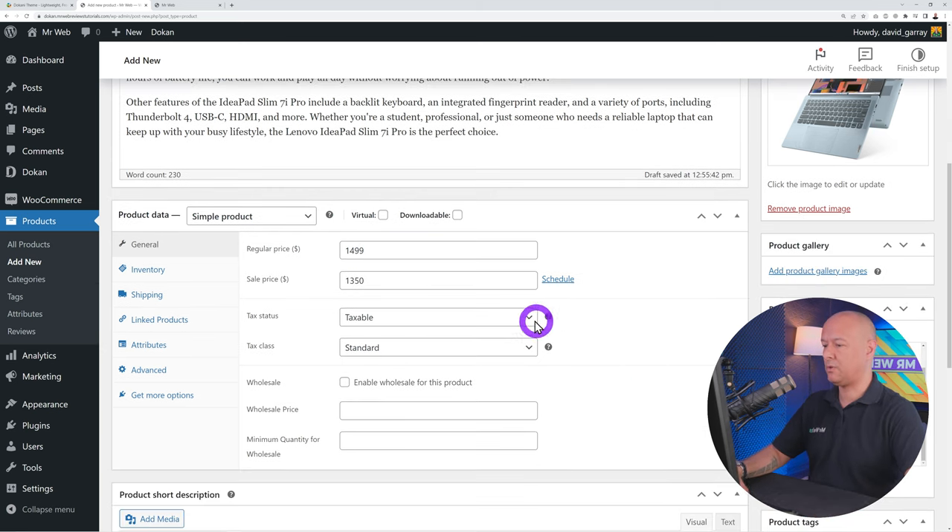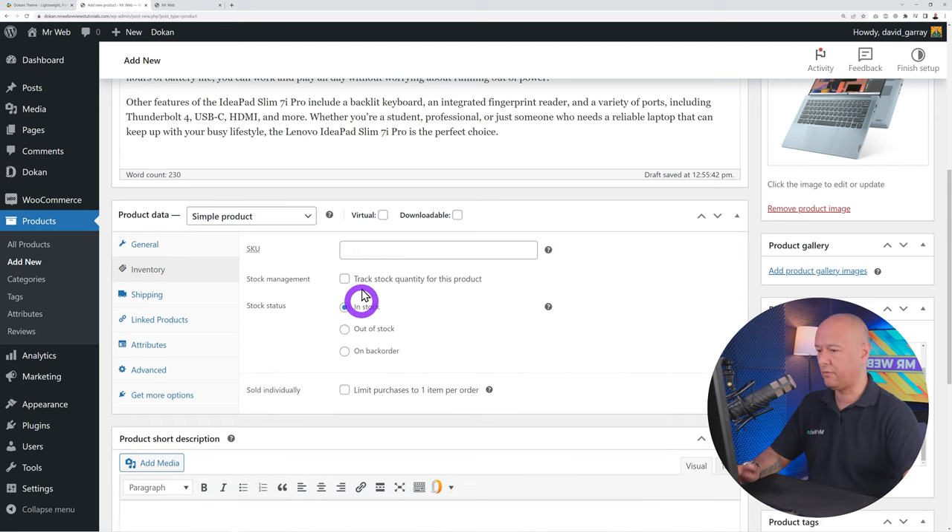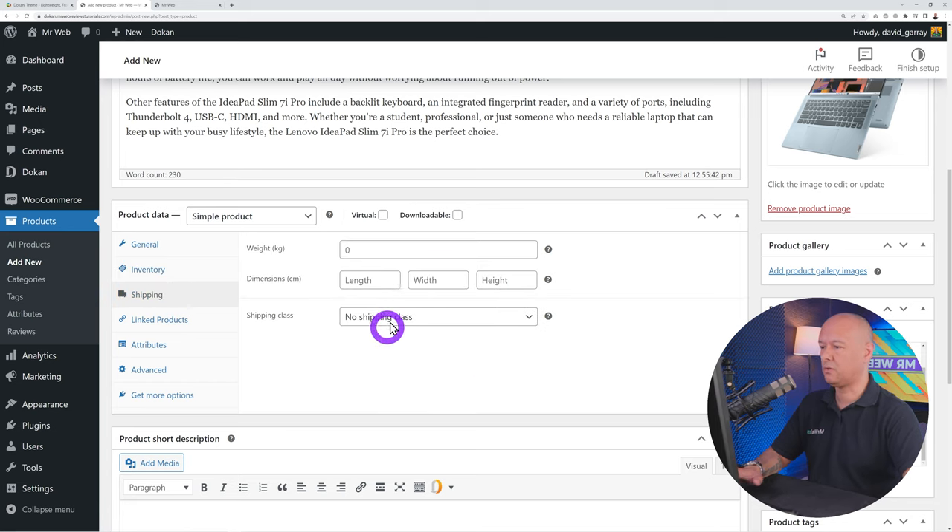Exclude Cash on Delivery payments from vendor withdrawals since that money is handled separately. If you offer a warranty or refund period of 30 or 60 days, set a withdrawal threshold in days so vendors can only withdraw after that period — especially important for digital products like plugins, themes, or music. For withdrawal disbursement, schedule it monthly, for example on the first Monday of the first week.